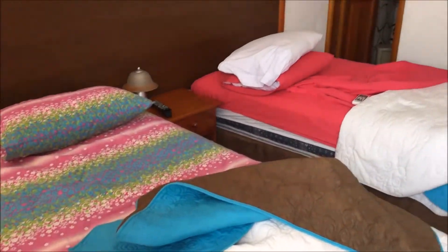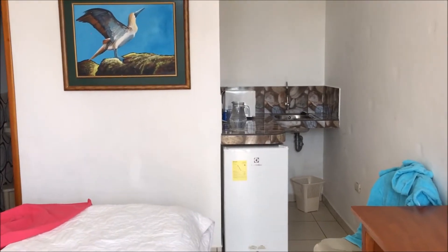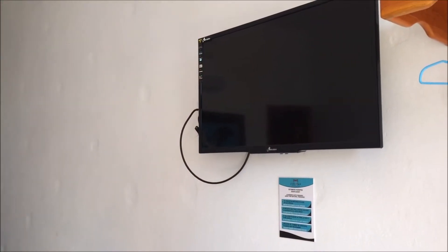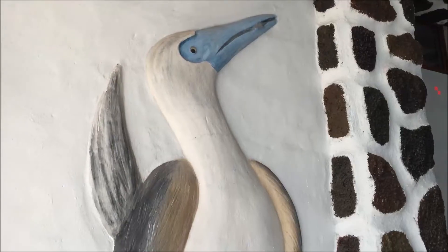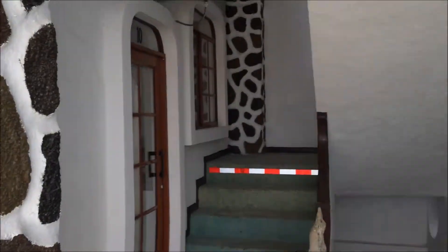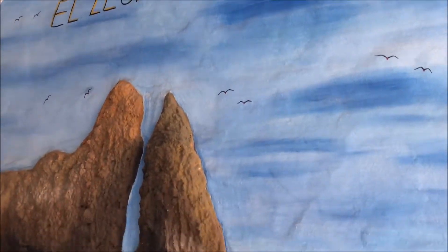Our room is really messy because I'm getting ready to check out, but those were our beds. The bathroom's over there. We had a small kitchen area with a mini fridge, a microwave, and a sink. TV where I watched Tom and Jerry in Spanish almost every night. We also have a blue-footed booby on the wall over here.